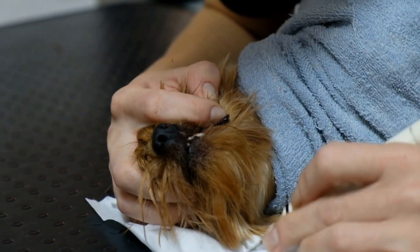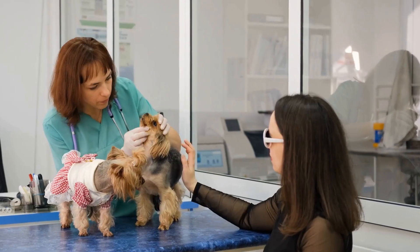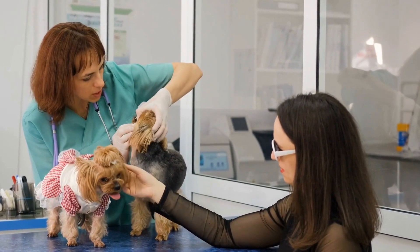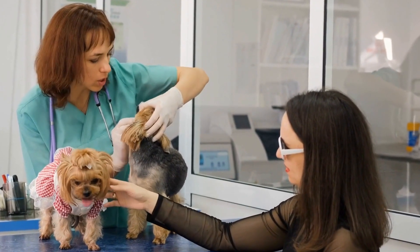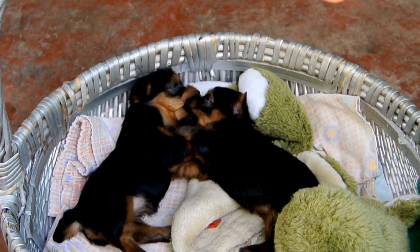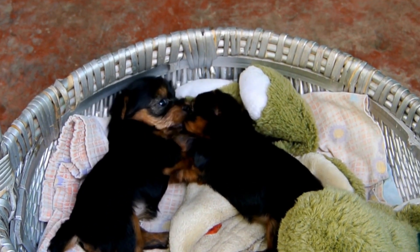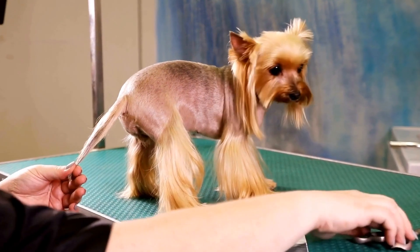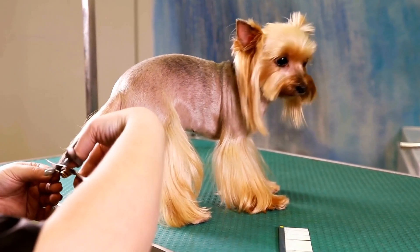Healthy Fats For Your Yorkie. Healthy fats are an important part of your Yorkshire Terrier's diet as they provide energy and support their skin and coat health. Look for dog foods that contain omega-3 fatty acids, which are beneficial for your Yorkie's coat and can help reduce inflammation. Good sources of healthy fats include fish oil, flaxseed, and chicken fat.